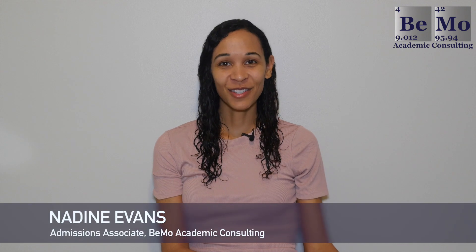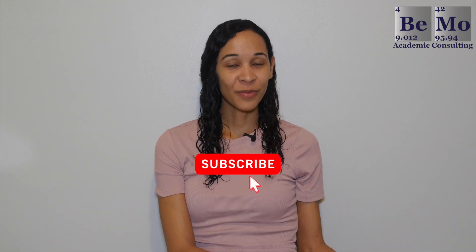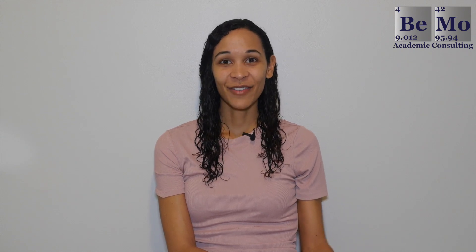Hi, I'm Nadine Evans, an Admissions Associate at BMO Academic Consulting. Make sure you subscribe on whatever social media channel you're watching this from now so you don't miss any of our upcoming videos. If you'd like us to help you with your MCAT preparation, click on the link either above or below this video to schedule your free initial consultation.